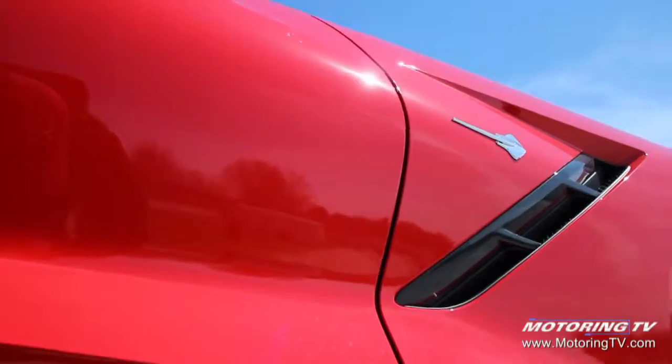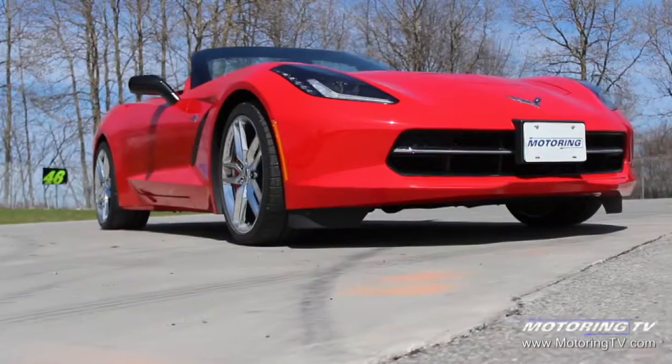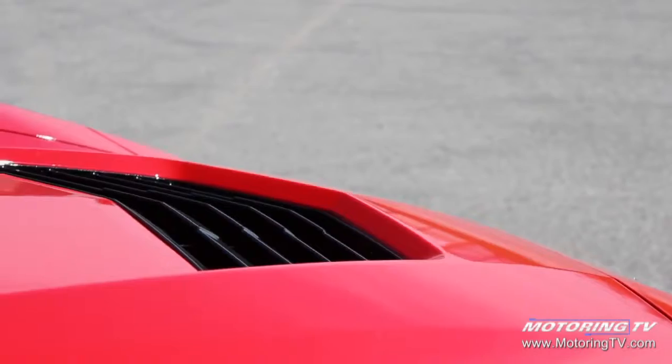We wanted the car to be as light as possible, so a hard top means heavier — this is lighter. We also wanted it to be clean, easy to store, and also to follow the tradition of Corvettes of past, where the past is off-top for purpose.